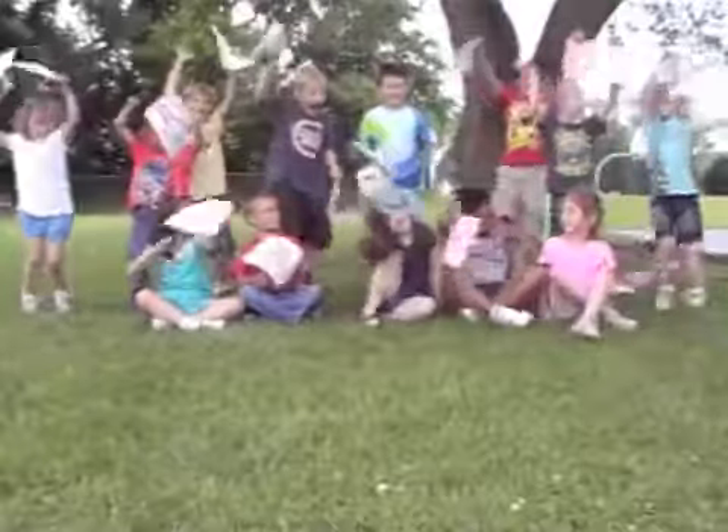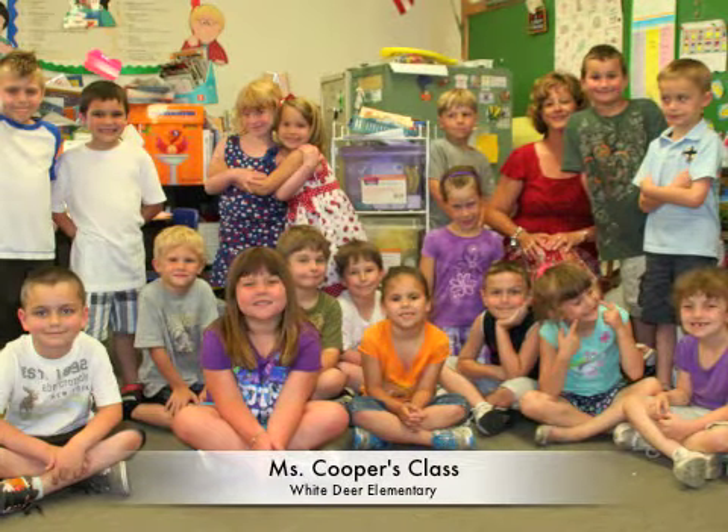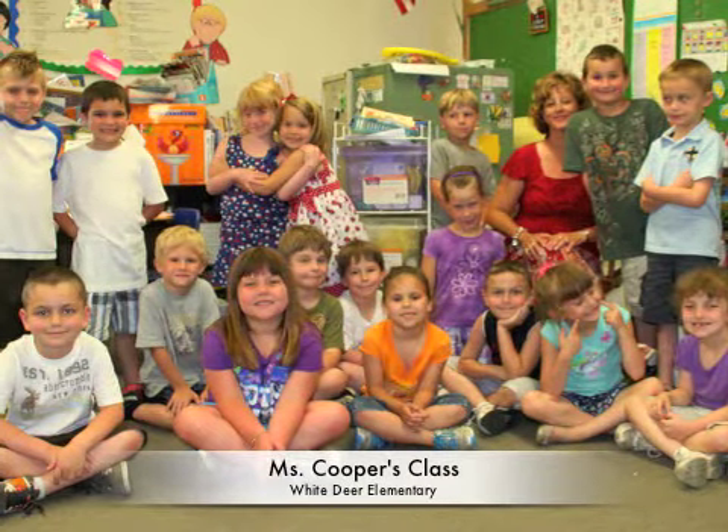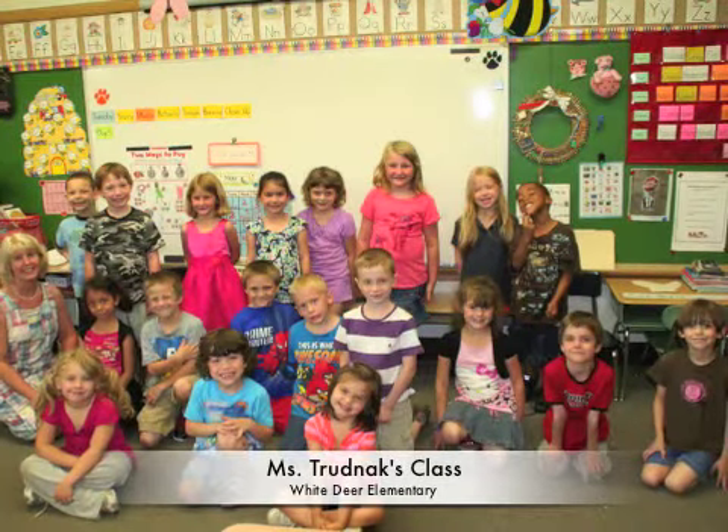We have fun at our tables and fun on the floor. We have fun inside and fun outdoors. We have fun singing songs and on our guitar. We have fun at recess on the monkey bars.